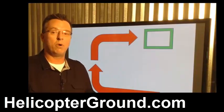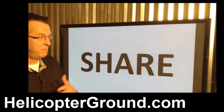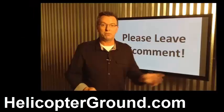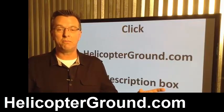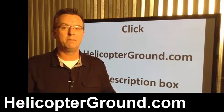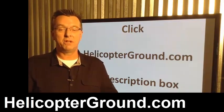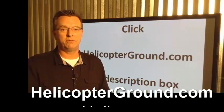This two 90-degree turn technique for the 180 auto has helped a lot of other people along the way too. Please share this video with anyone you think it might help. Leave a comment, give us a like, and subscribe to our channel. For information about our Helicopter Online Ground School, click helicopterground.com — there's a ton of information there. Thanks for stopping by, and we'll see you in the next video.